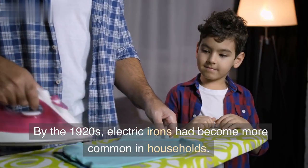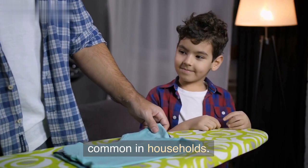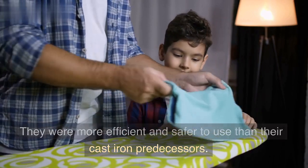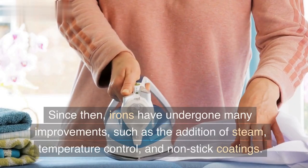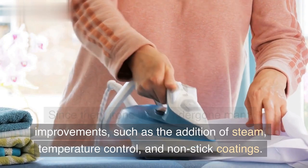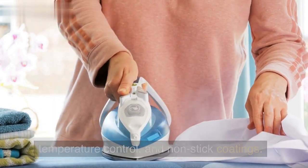By the 1920s, electric irons had become more common in households. They were more efficient and safer to use than their cast iron predecessors. Since then, irons have undergone many improvements, such as the addition of steam, temperature control, and non-stick coatings.